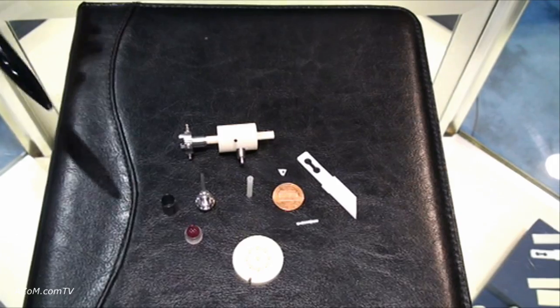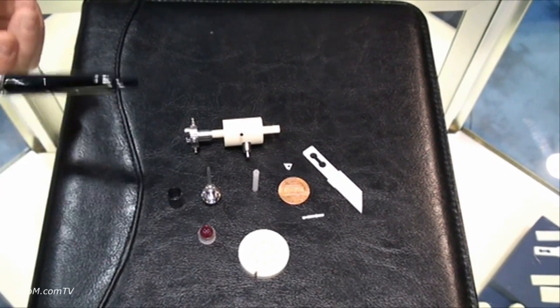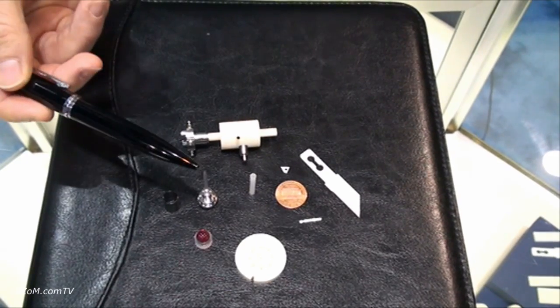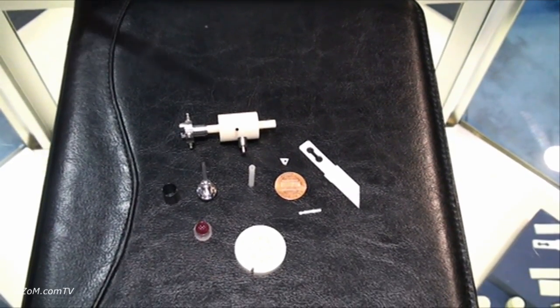For HPLC it's mainly balls and seats in ruby and sapphire, and pistons — in this case sapphire pistons — but we also do various sizes in ceramics as well.